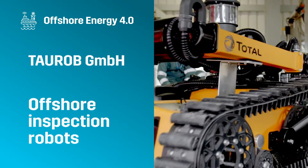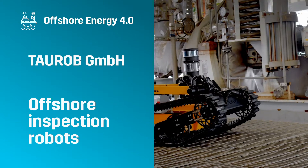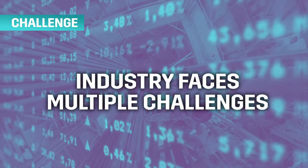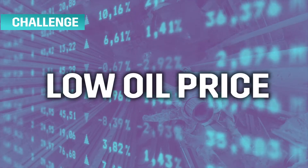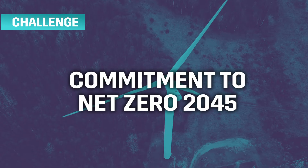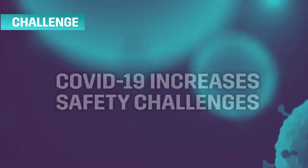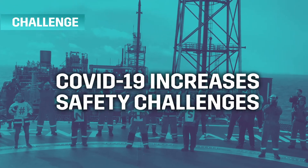Offshore Energy 4.0 — Taurob GmbH Offshore Inspection Robots. The offshore energy industry currently faces the triple challenge of a low oil price, complex and hazardous environments, and the commitment to being net zero by 2045. In 2020, COVID-19 has further increased the need for focus on workers' safety.